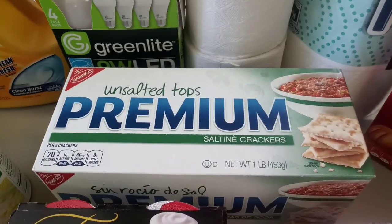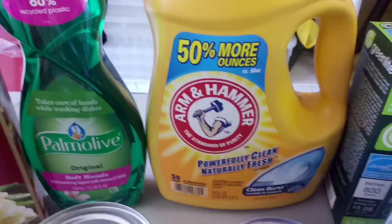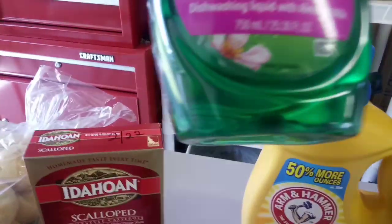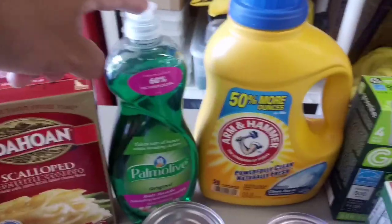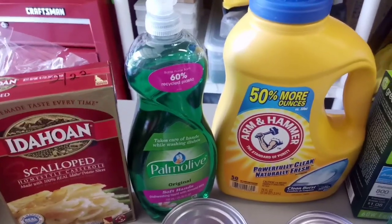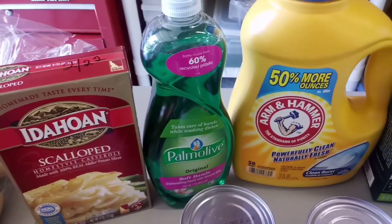We got some saltines without the salt. We did get a laundry soap and that is 75 fluid ounces. We got a dishwashing soap and this is 25.36 fluid ounces, so that's a big one. They did have Dawn but it was the little one, and I know Palmolive is good too, so I went for size on this one.